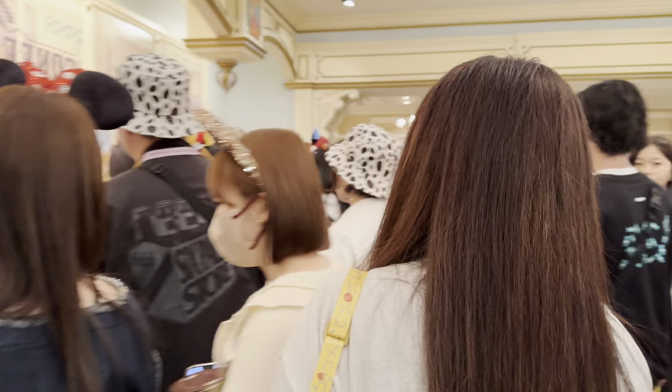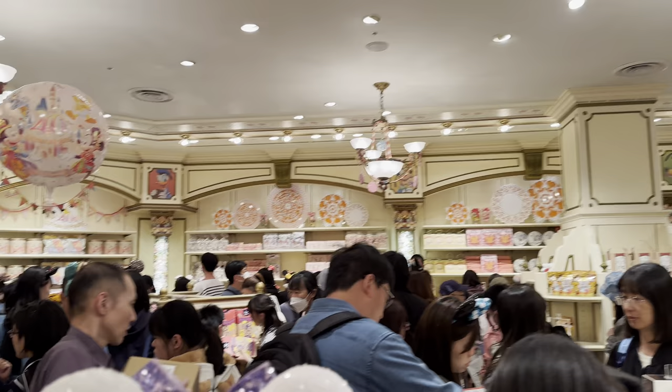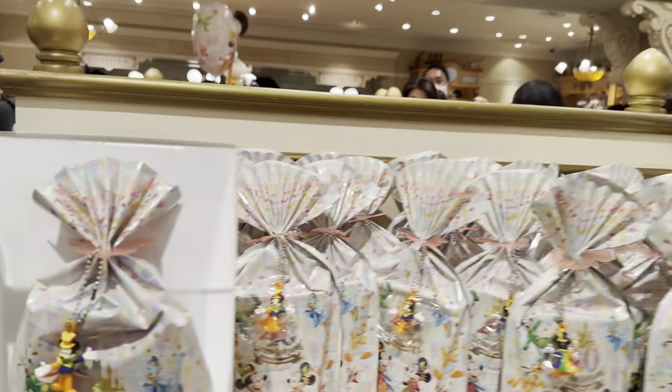Lots of people. Wow. This Mickey's cute — reminds me of the Mickey M&M's. Oh man, there are so many people here.